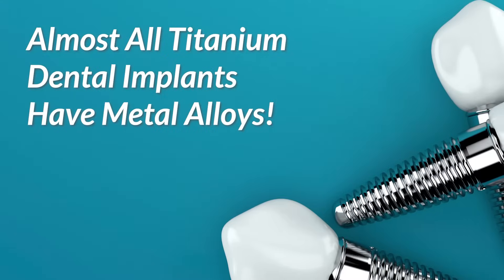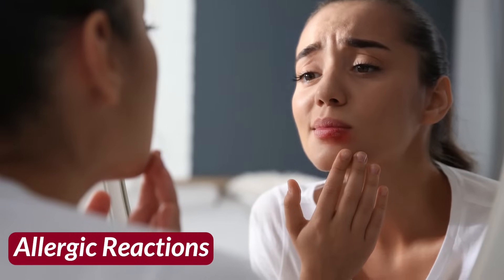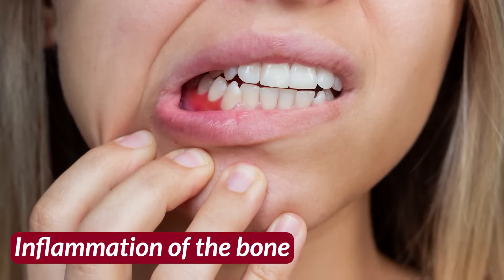Number one: health issues. Almost all titanium dental implants have metal alloys that over time corrode in the moist environment of the oral cavity. Corrosion of these metal alloys releases metal into the gum and bone, which could cause many medical conditions such as allergic reactions, a variety of autoimmune diseases, hypersensitivity, chronic fatigue, toxicity, inflammation of the bone, and even bone loss.